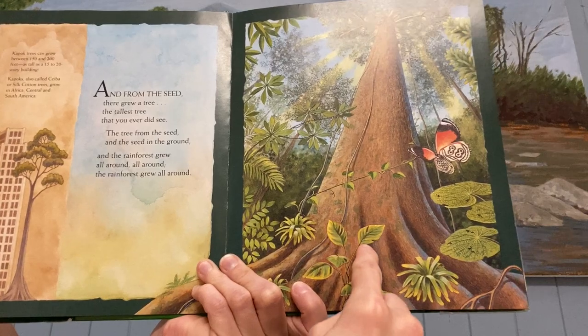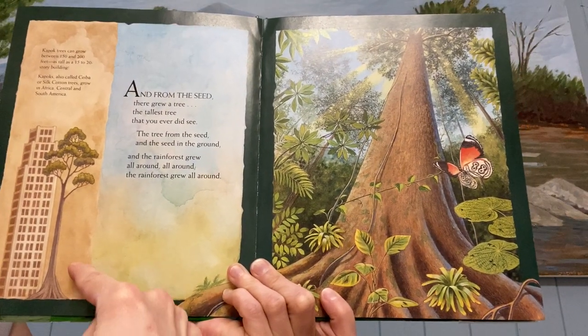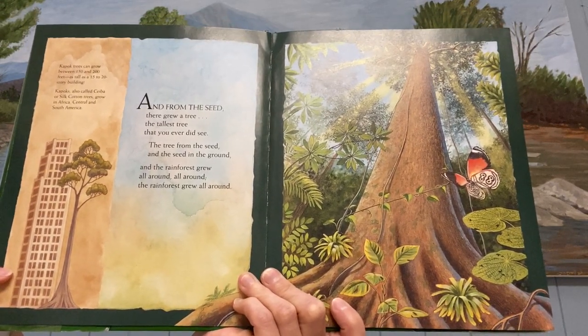Do you see that the tree — from the seed there grew a great big tall tree. And you can even see over here, it shows that the big kapok tree can be as tall as a building, as tall as a skyscraper building.